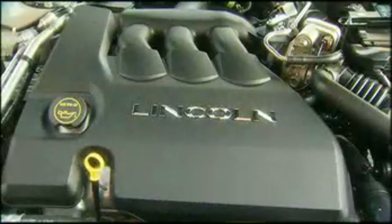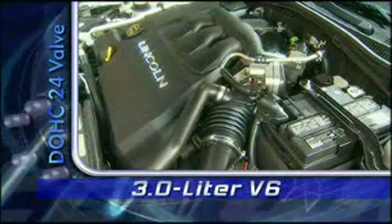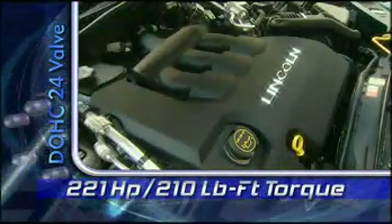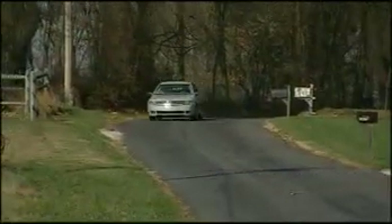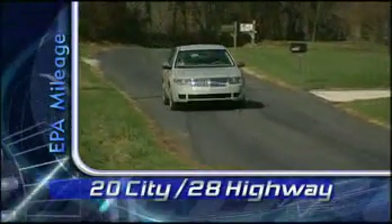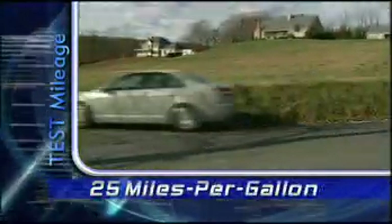Like the chassis, the Zephyr's drivetrain is familiar, led by Ford's 3-liter Duratec dual overhead cam V6. Output is 221 horsepower and 210 pound-feet of torque, thanks to intake variable cam timing and a free-flow exhaust. The 3-liter also delivers fine EPA mileage ratings of 20 city and 28 highway on regular grade gas, and our mixed test loop delivered a respectable 25 miles per gallon.